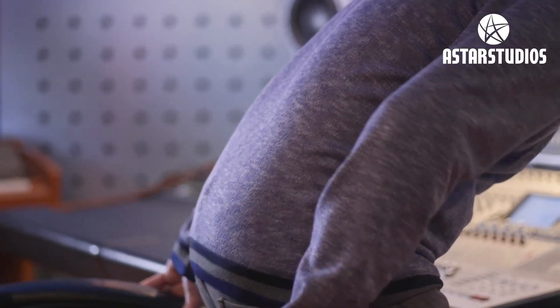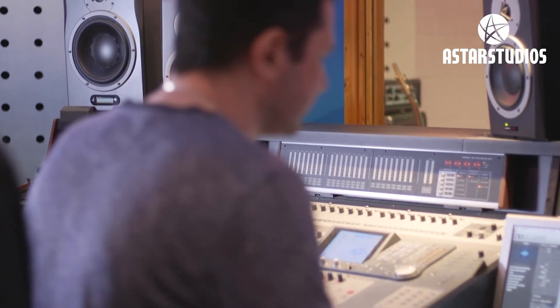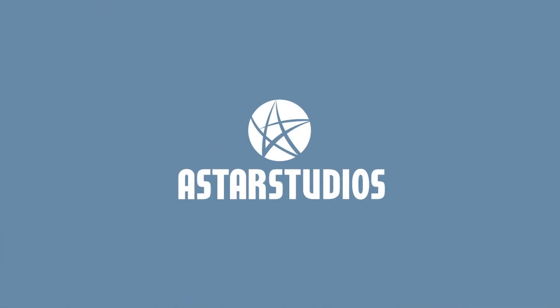Hopefully we can help artists grow and get a label on board in the future. You can email me directly at andy@astarstudios.com or visit our website at www.astarstudios.com. Have a look at all our social media — Instagram, Facebook, Twitter. We'll look forward to hopefully seeing you soon.